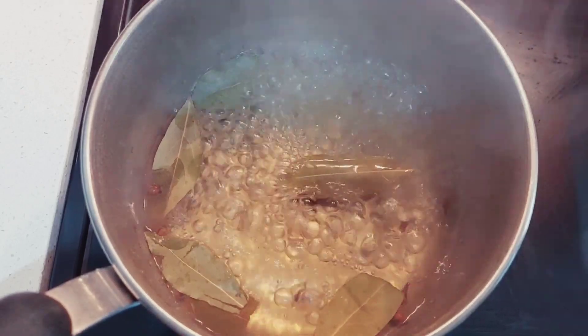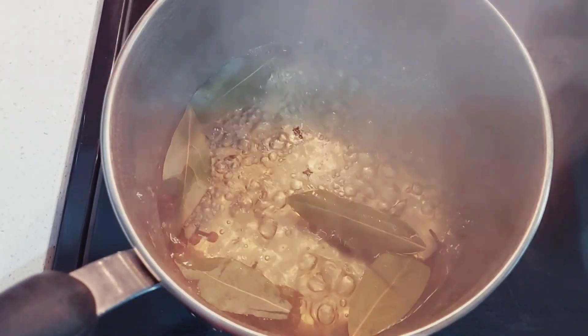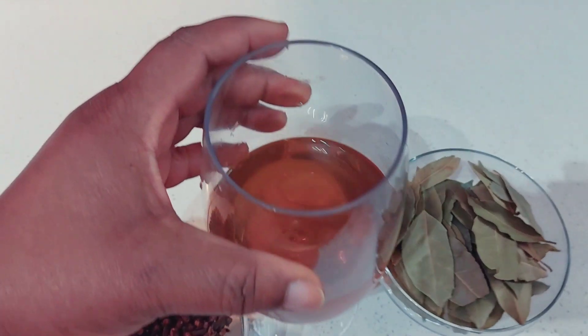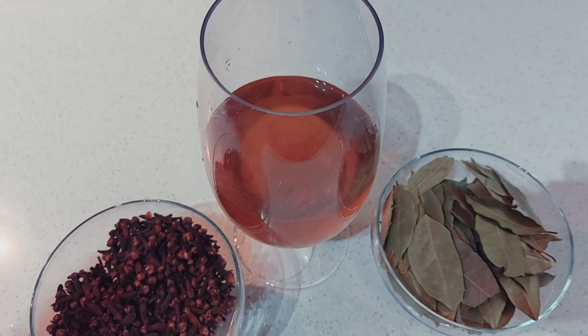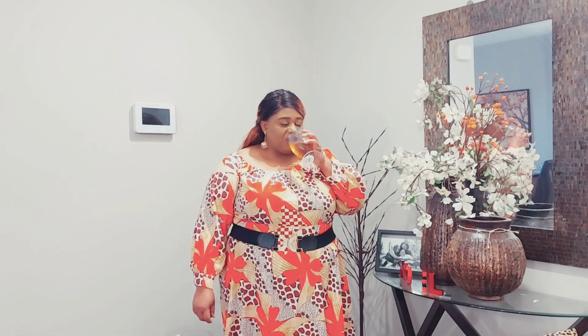The tea looks ready. You need to allow it to simmer for about 10 minutes, allow to cool down and your tea is ready. This is how the tea looks, and honestly speaking it is so refreshing. I really love this bay leaf and clove tea. It is so amazing. With tons of health benefits — there are so many other health benefits — do your research. The taste actually is not bad. It's so refreshing. With tons of health benefits, you will not say no to this tea. Drink two times a day — morning on an empty stomach and also before you go to bed.